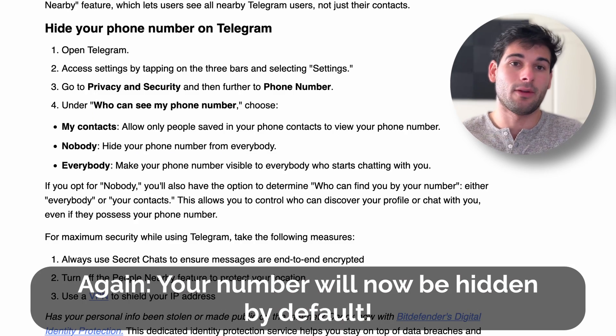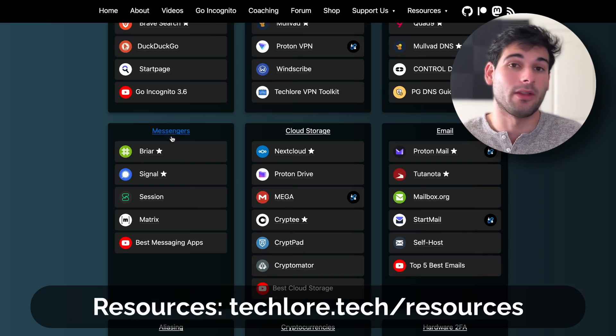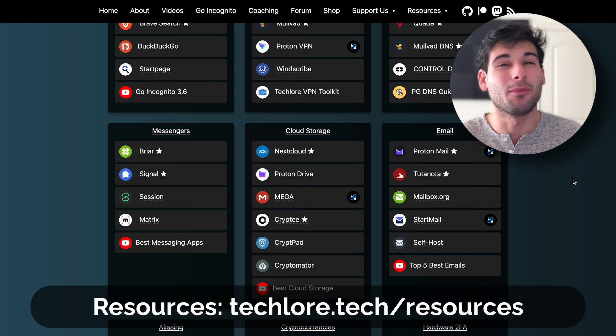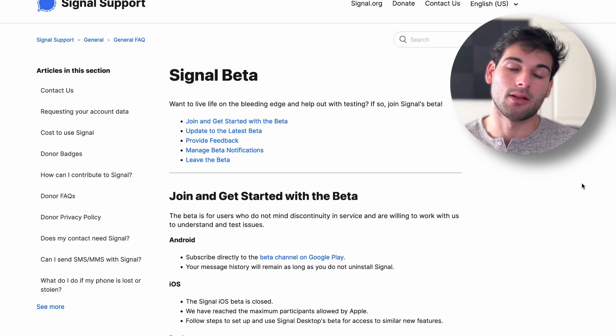If your threat model can incorporate a messenger that requires a phone number but now does not send that phone number freely to everybody, definitely consider Signal. It's the same situation as Telegram at the moment — you can register with a phone number but now no one has to see it. The biggest issue, at least in my eyes, is the fact that there was no way to message other people without freely sharing your phone number, and I think that issue is now resolved.